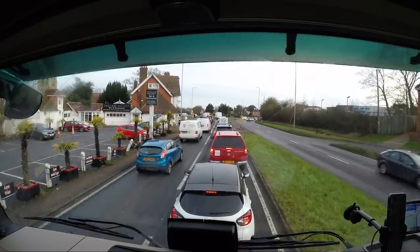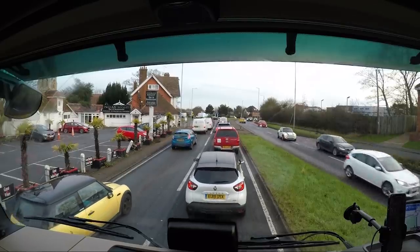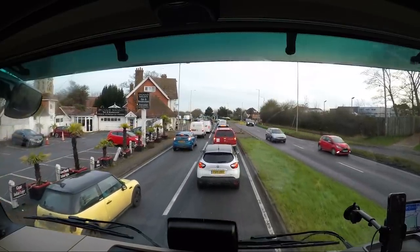We left the yard this morning about 5 a.m. and it's 8 a.m. now, so about three hours on the clock, just under.